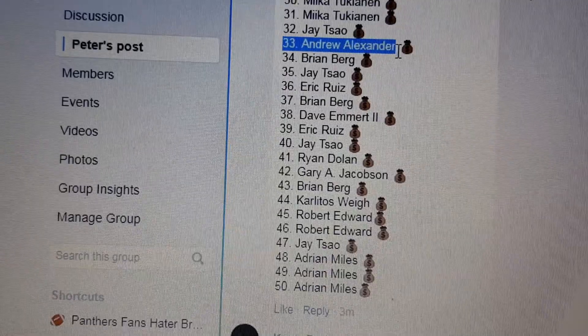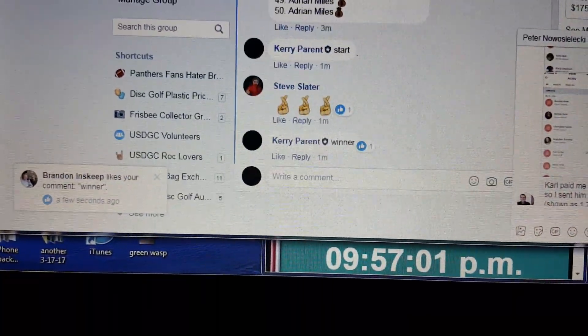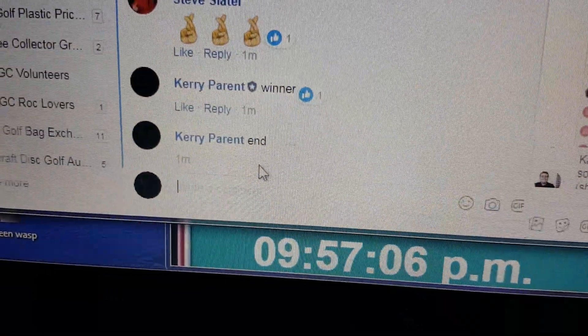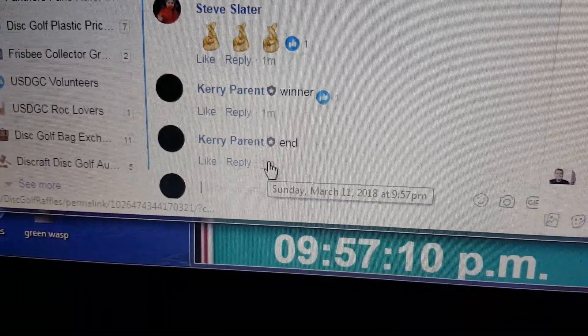Andrew Alexander — that would be not Steve Slater. And your end time slowly coming in at 9.57. Thanks, guys.